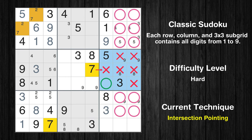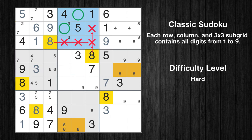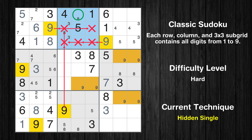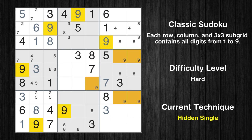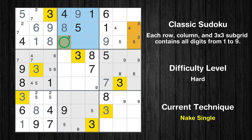Only one position left in the 6th box where value 7 can be placed. Only two positions left in the 4th box where value 7 can be placed. Only two positions left in the 2nd box where value 8 can be placed. In the second block, the number 9 can be directly placed. Only one position left in the 2nd box where value 8 can be placed. Only one position left in the 2nd box where value 3 can be placed.